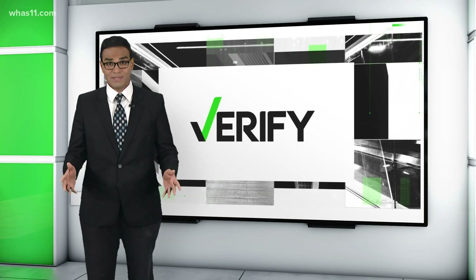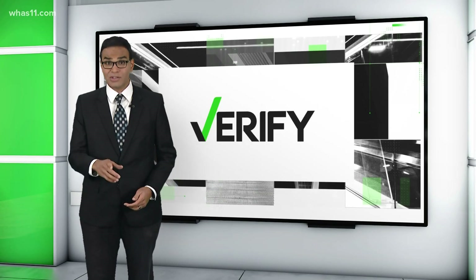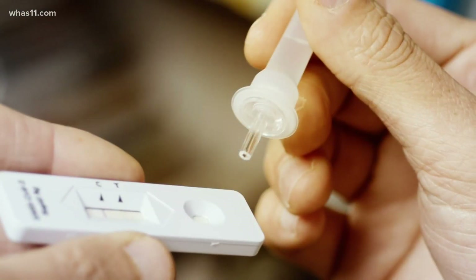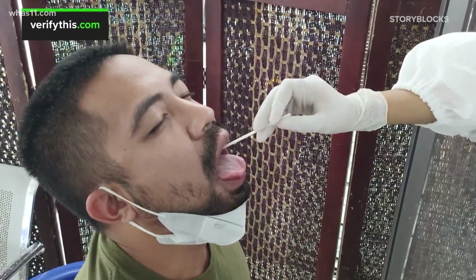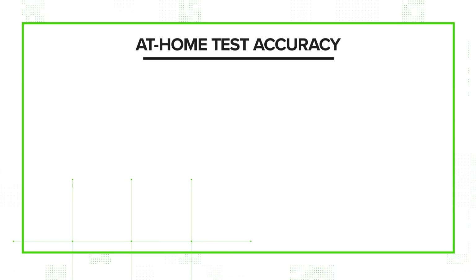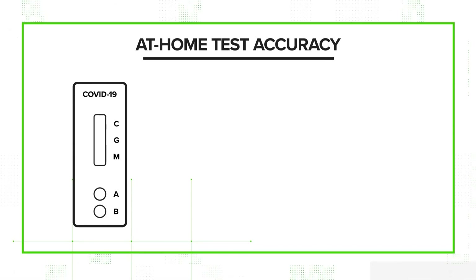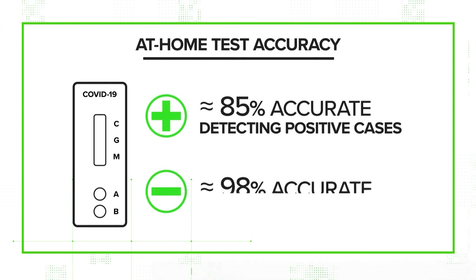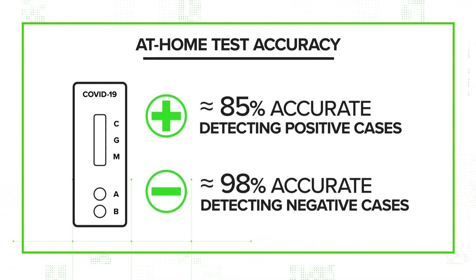Early in the pandemic, rapid tests got a bad rap, but doctors say they are much more accurate today and are still improving. Over time, these rapid tests have become a lot more accurate — they're certainly easy to do, and the results can be returned relatively quickly. Antigen tests collect a sample with a nasal swab or saliva to detect the presence of COVID-19's viral nucleic acid. Studies submitted to the FDA show home tests, when administered correctly, are about 85% accurate at detecting positive cases and around 98% accurate at detecting negative cases.